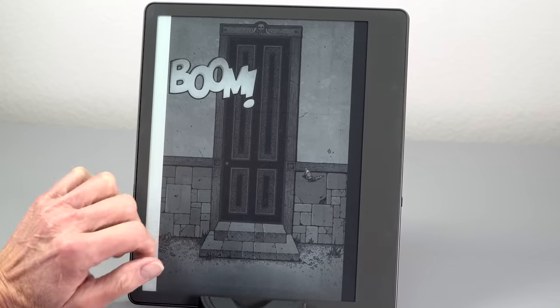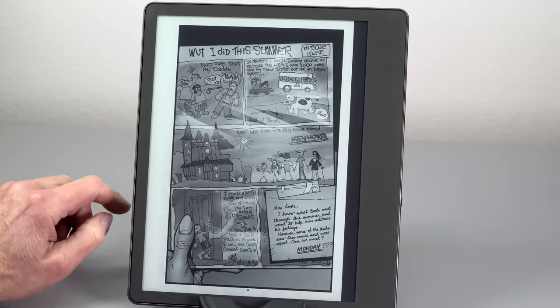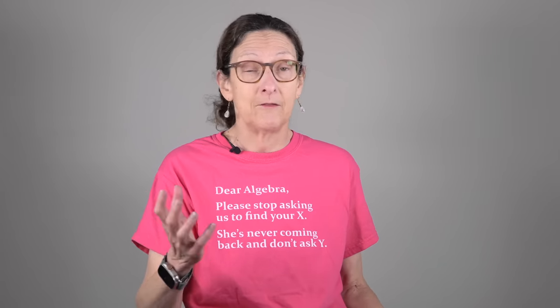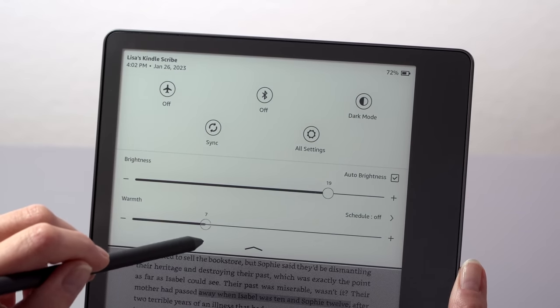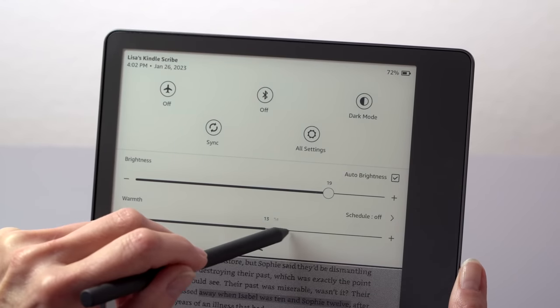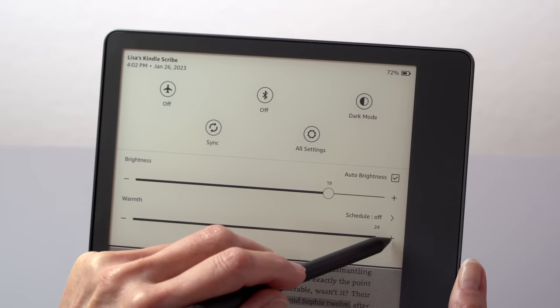At 10.2-inch and 300 PPI, it's the highest-resolution big-screen e-reader on the market. Kindles, if you can say nothing else, they might not be the most technically advanced, but they do offer a very sharp and good reading experience. You've got adjustable color temperature, side lighting, 35 side lights, all that sort of thing.